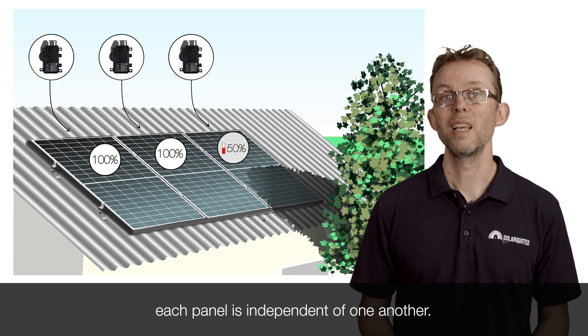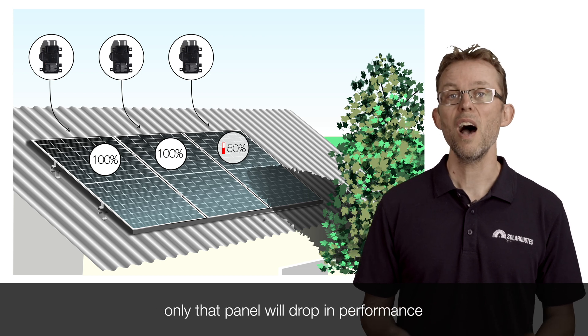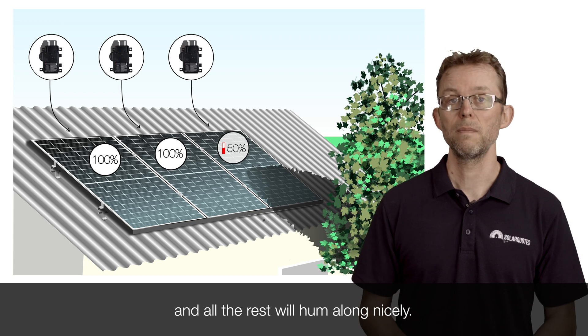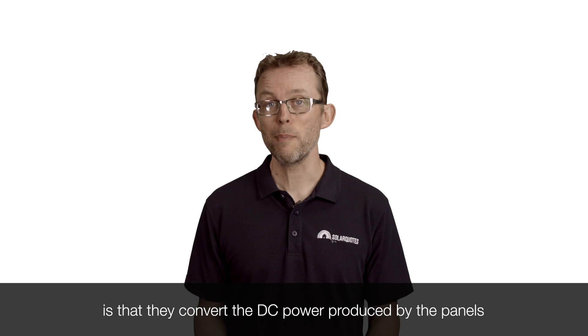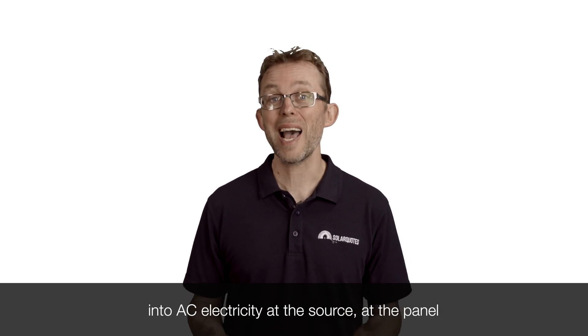When you use micro-inverters, each panel is independent of one another. So if one panel is shaded, only that panel will drop in performance, and all the rest will hum along nicely. Another benefit of micro-inverters is that they convert the DC power produced by the panels into AC electricity at the source, at the panel.